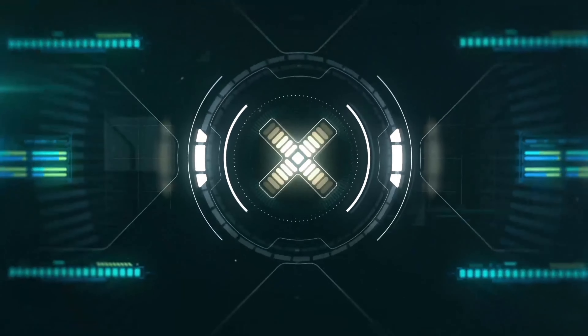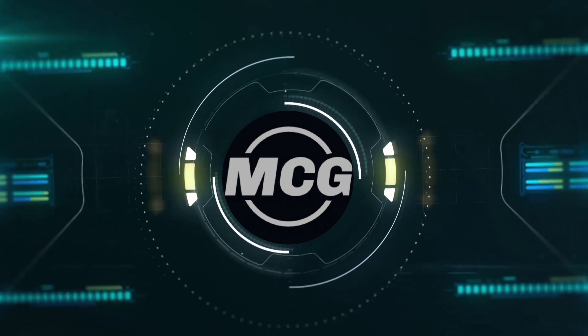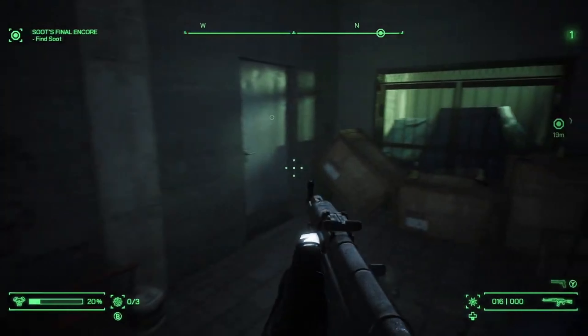Mars Console Gamer. Games and Hardware and Art. Hi viewers and subscribers.